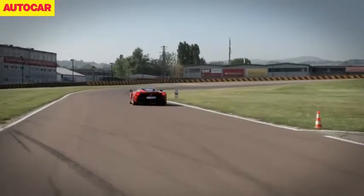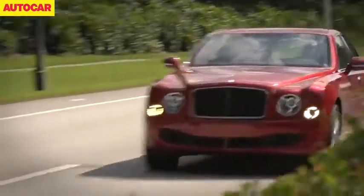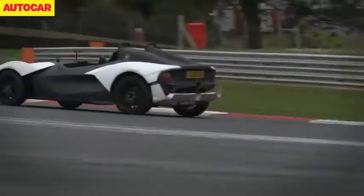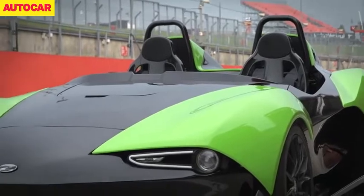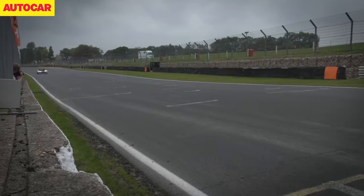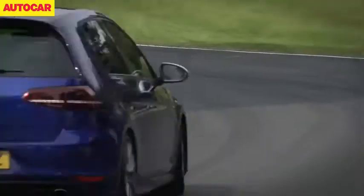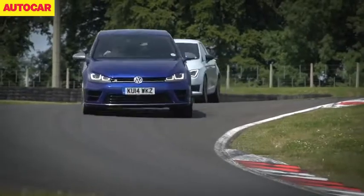Of course, our video year hasn't been dominated by these super expensive, super powerful cars — we've also tested some more down-to-earth models. How about the £24,995 Xenos E10? It's built by former Lotus and Caterham engineers and offers up to 200 brake horsepower, enough for plenty of thrills on track. Or what about the Volkswagen Golf R? It's a riot to drive and, as we've proven, can also hold its own against rivals like Seat's Leon Cupra 280.